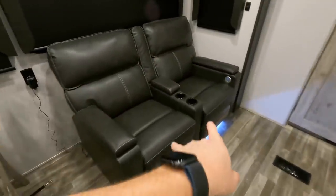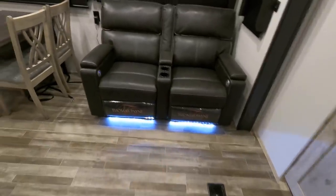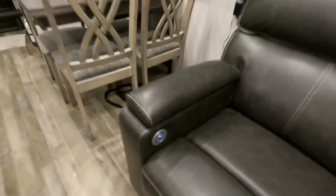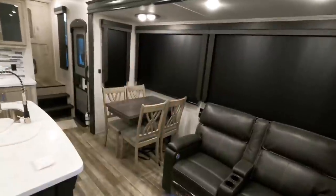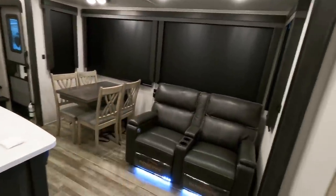Thomas Payne collection on the furniture. These are manual recline, heated and massaged with a 12-volt charging port. Six foot ten on the two slides here in the main living room.